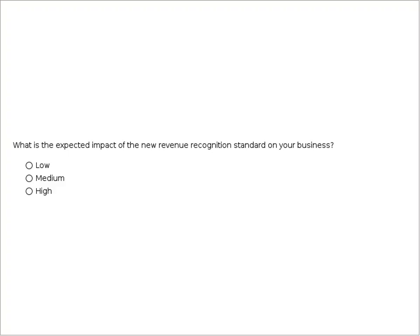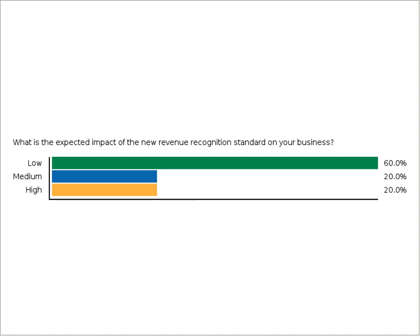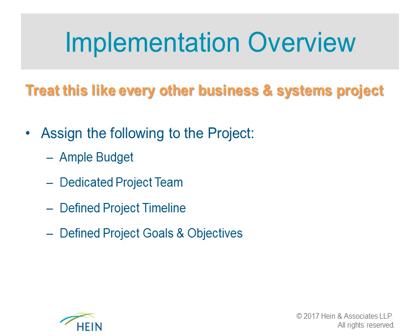Polling question three: What is the expected impact of the new revenue recognition standard on your business? Results showed about 50% expected low impact, and roughly 36% expected medium impact — a good dispersion showing different levels of complexity to deal with. Across many businesses, we're finding a very broad disparity in expected impact.